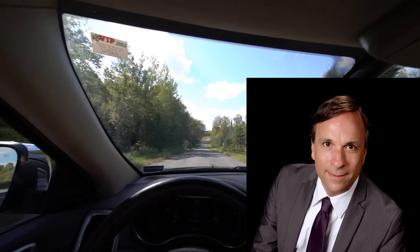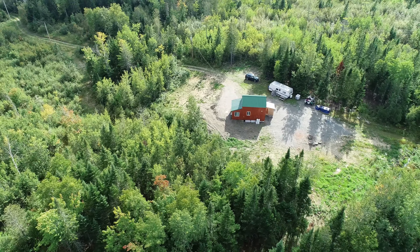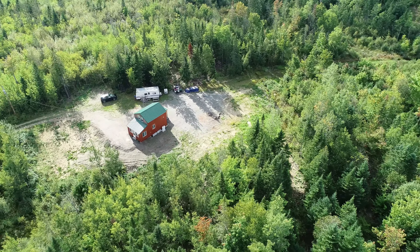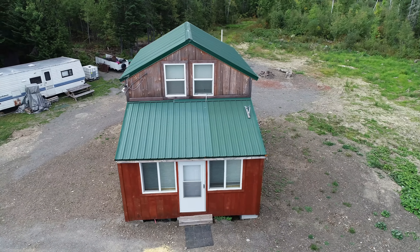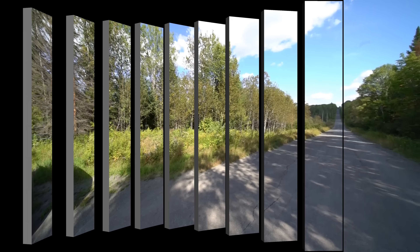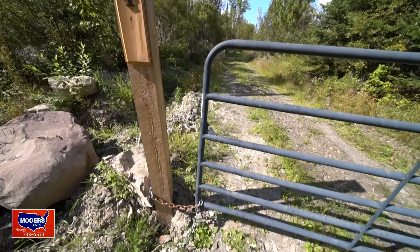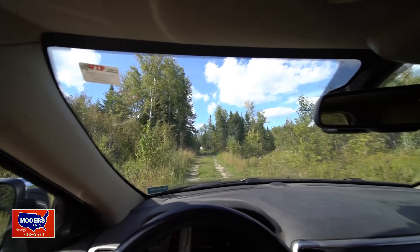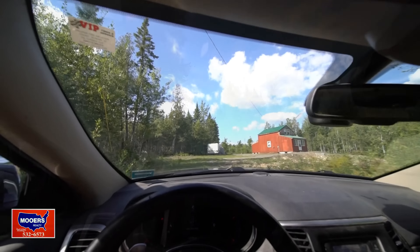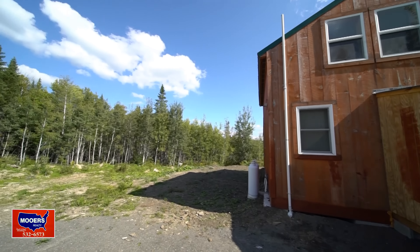We're on Tangle Ridge Road in Parham, on our way to 49 and a half acres with a little getaway. It's a year-round paved road with power. This probably was abandoned farmland in the front — it grows up to brush very quickly in northern Maine. Almost there. It's a cute little place, off-grid or with power, and there's a clearing around it.